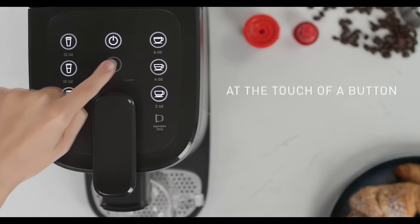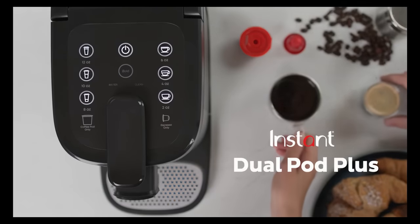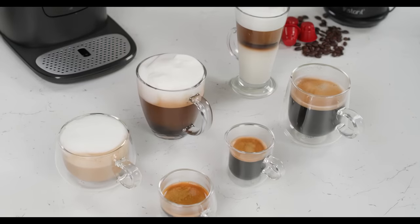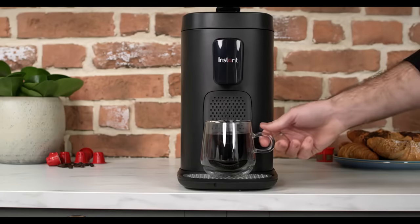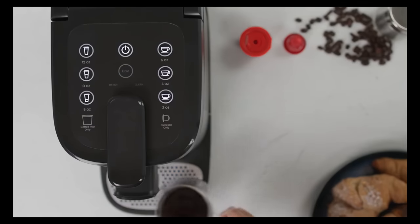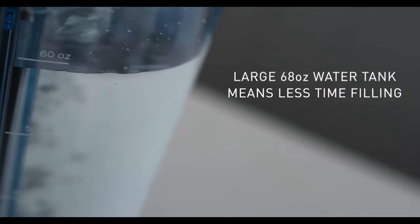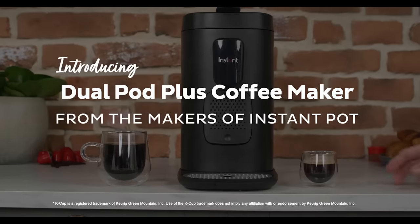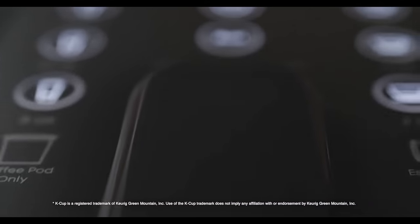Brew sizes are varied with 8, 10, and 12-ounce for K-Cups, and 2, 4, and 6-ounce for Nespresso capsules. It's worth noting this coffee maker can accommodate up to 7-inch tall mugs, which could be handy if you have larger mugs in your collection. The machine brews at 195 degrees Fahrenheit and uses a 19-bar pump for espresso. It's also equipped with a sizable 68-ounce water tank to limit refill trips. Cleaning the Instant Pod is relatively straightforward as well, which is a plus when it comes to maintenance.